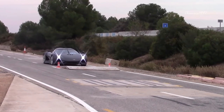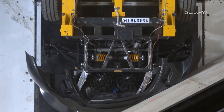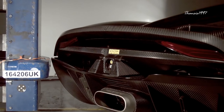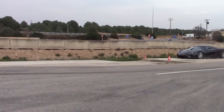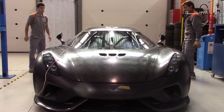Koenigsegg uses only one car for every test and repairs it each time. Most damage is on the exterior panels, which are relatively inexpensive compared to the chassis and other components. Koenigsegg only needs to make sure the chassis survives every test. That said, there are no safety ratings from NHTSA or Euro NCAP.